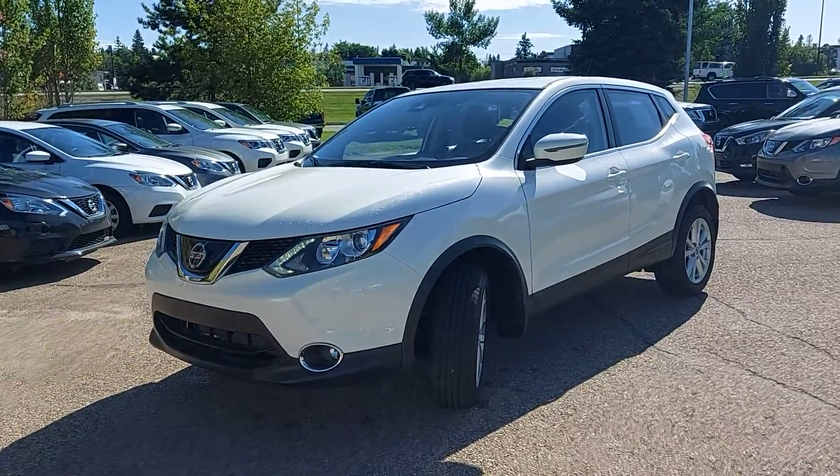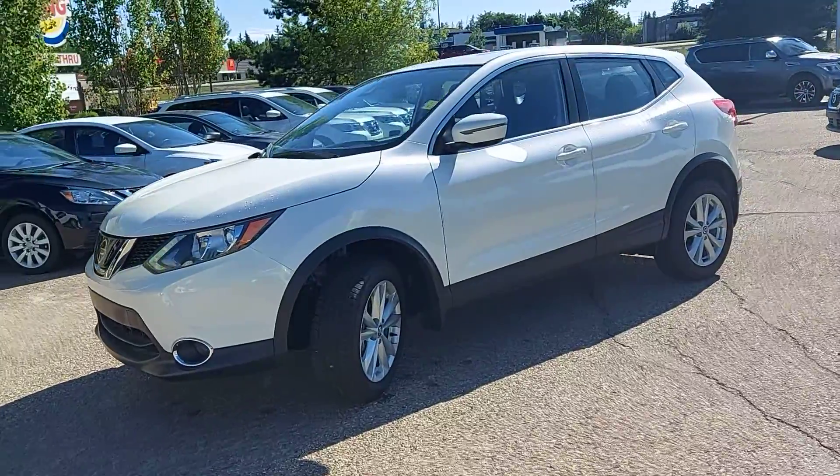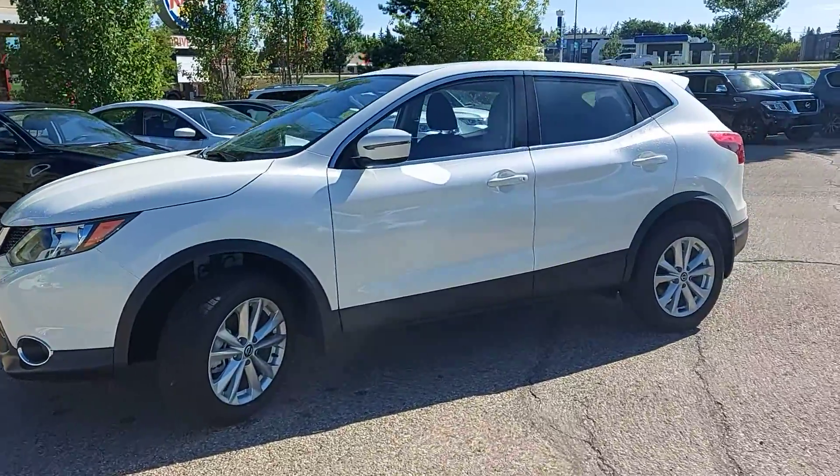Hey Suze, it's Taylor here from Red Deer Nissan doing this video for you of the 2019 Qashqai SV front-wheel drive.